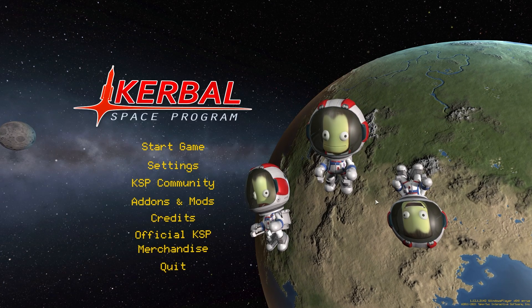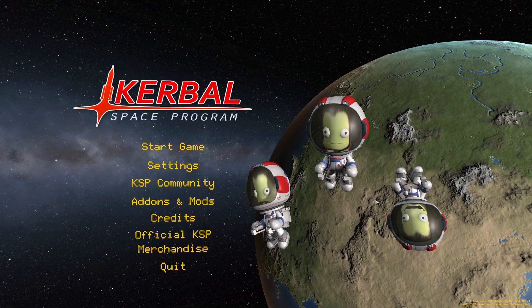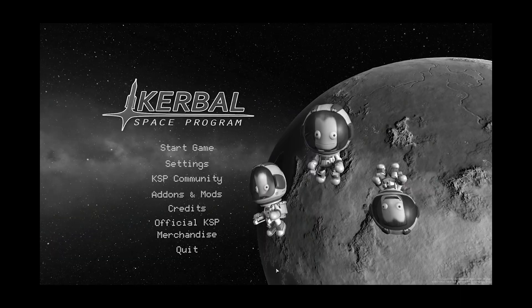Hello fellow engineers and welcome back to Kerbal Space Program. Today we're going to be trying to beat the land speed record. Don't look so surprised my friend, all will be okay.